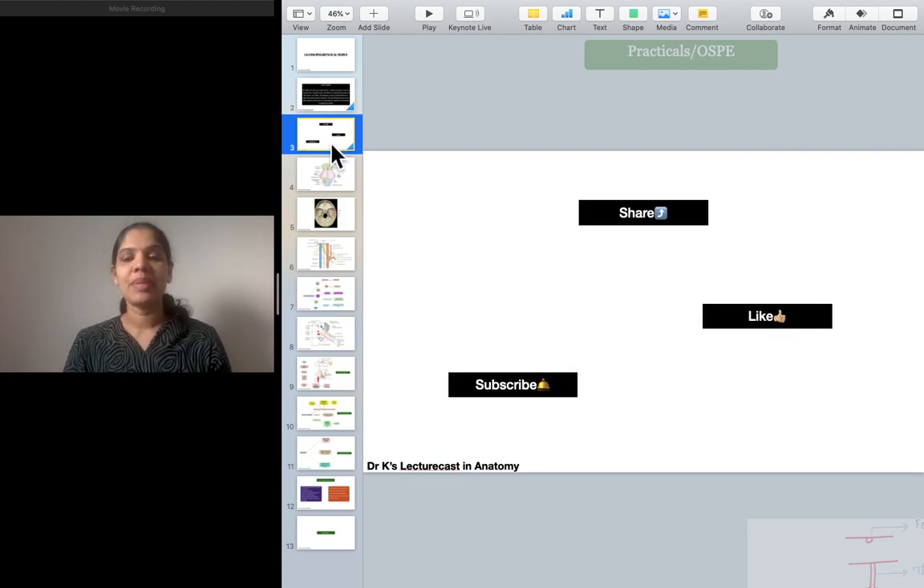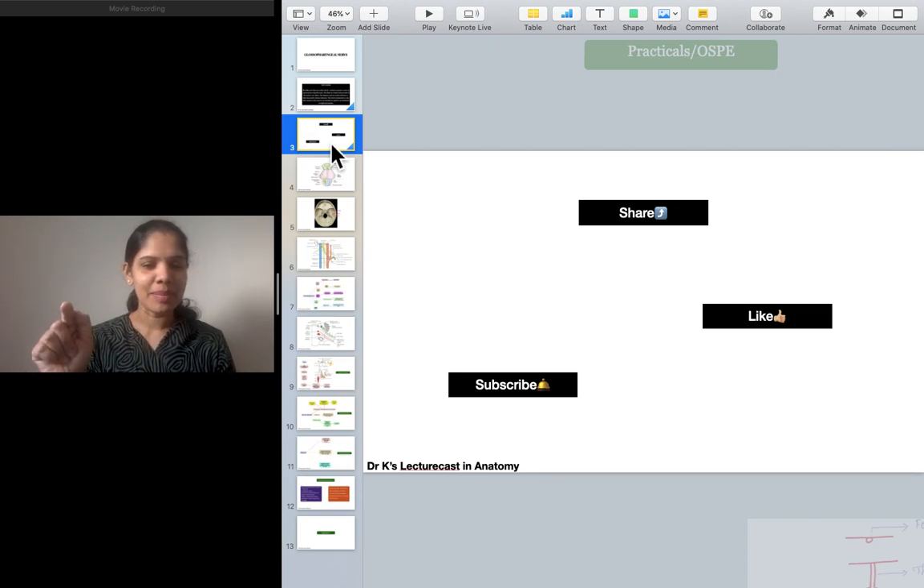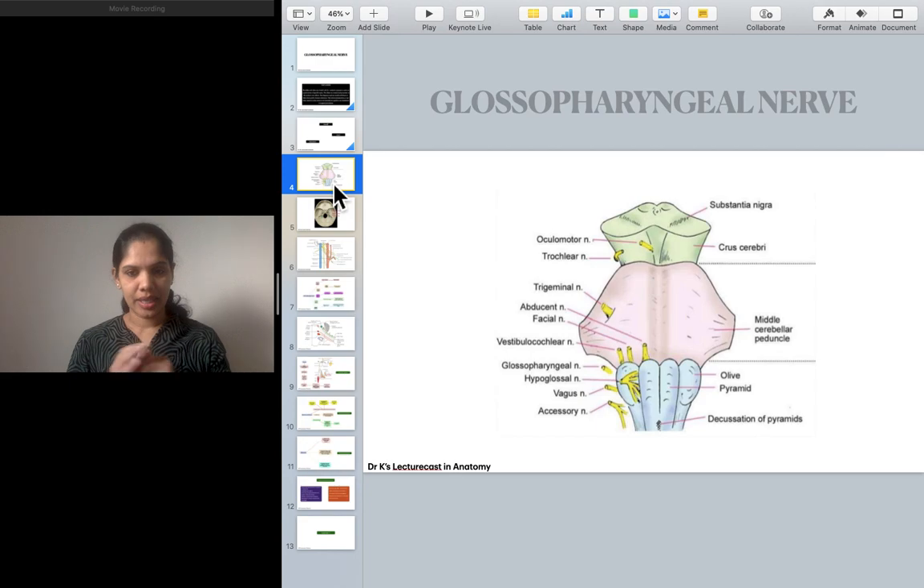If you like my lecture, please share it with your friends, give a thumbs up, and hit the bell button so you'll get notified whenever I upload new lectures. So there are 12 cranial nerves.